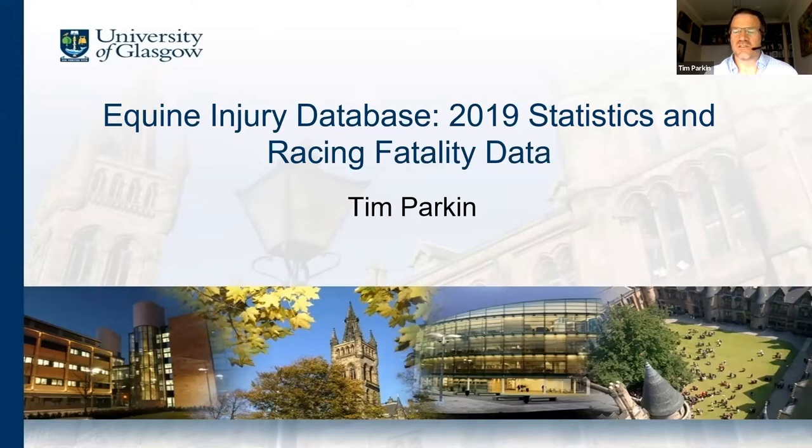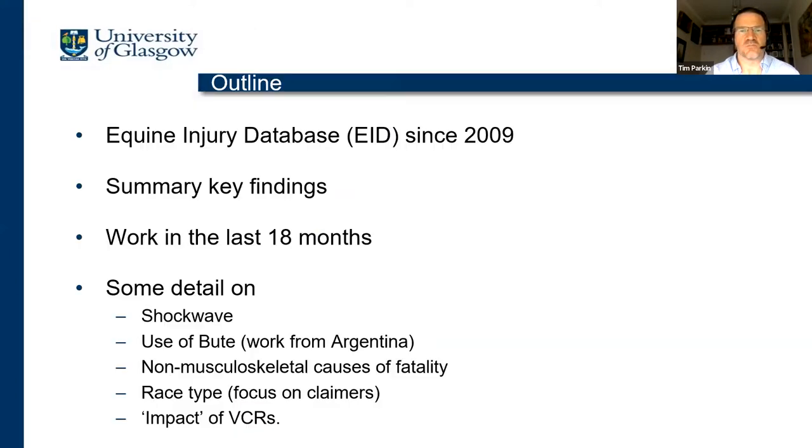I'm going to talk through the Equine Injury Database and some stats from just the last year and the 10 years prior. The EID has been going since 2009. I'm going to talk about a summary of key findings over that period. In different analyses, we've built lots of different models to look at different risk factors for different outcomes related to the horse. I'm then going to focus on some much more specific work from the last 18 months, showing detail on risk associated with the use of shockwave therapy.